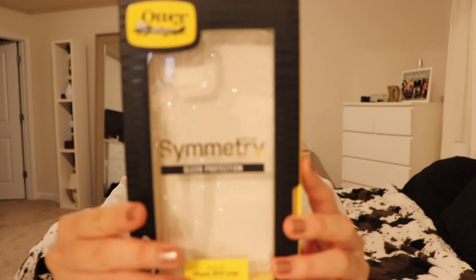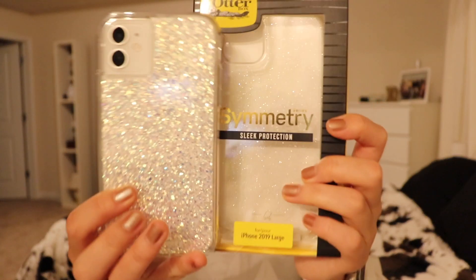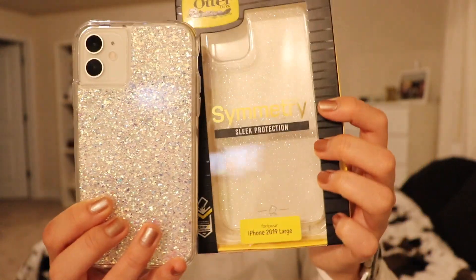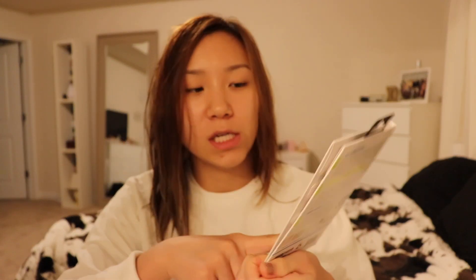I also got this OtterBox Symmetry Sleek Protection case — it's really pretty and sparkly. I just couldn't pick which one I wanted of the two sparkly ones, and he said just get both and he'd give me a good deal. This one was $50 but he discounted it. Then I got a screen protector from Gadget Guard — it's a glass protector and it comes with a warranty, so if it breaks it comes with a replacement.